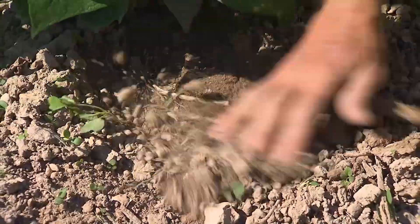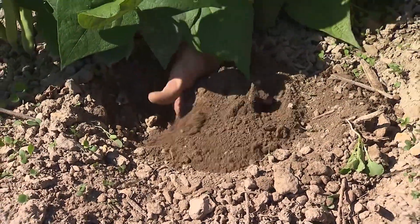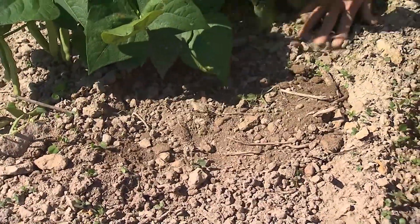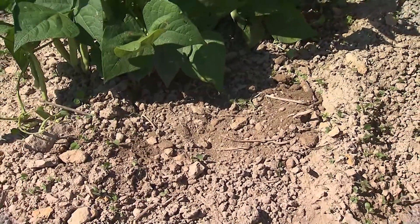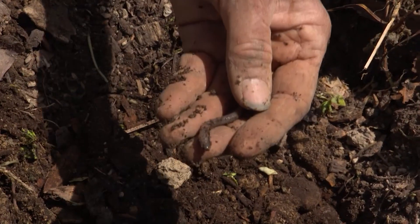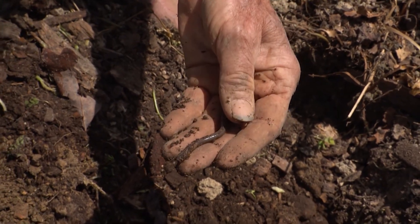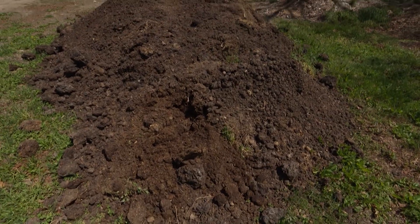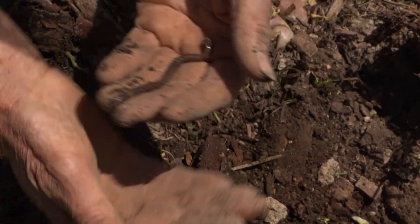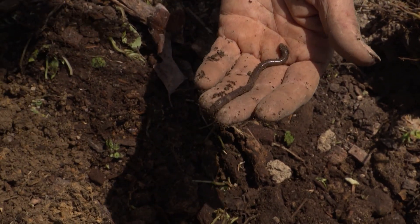It hasn't rained in probably three or four weeks, and you can scrape that topsoil down and look at all that moisture. The earthworms really know how to make and maintain good soil — and the good soil helps them propagate their species. These lowly creatures are of the greatest value for the earth. In an acre of soil there can be 50,000 earthworms, and ten tons of earth passes through an earthworm every year.